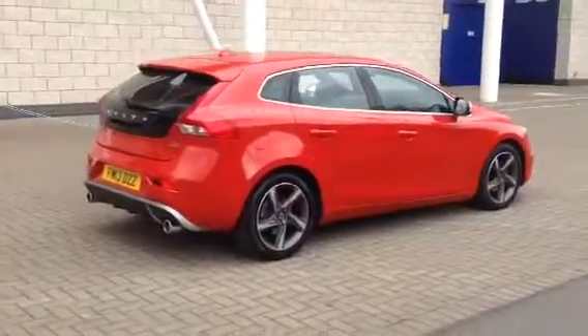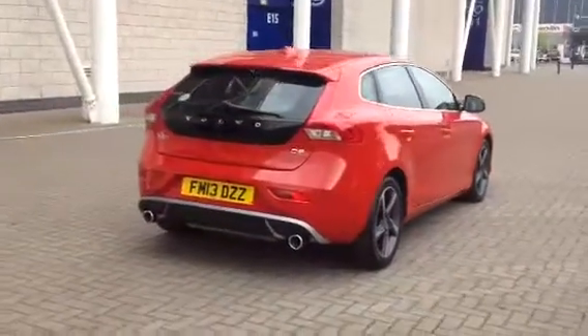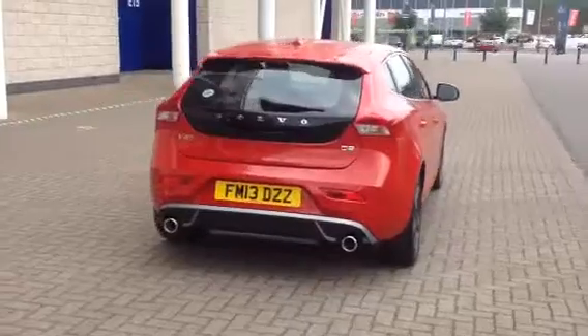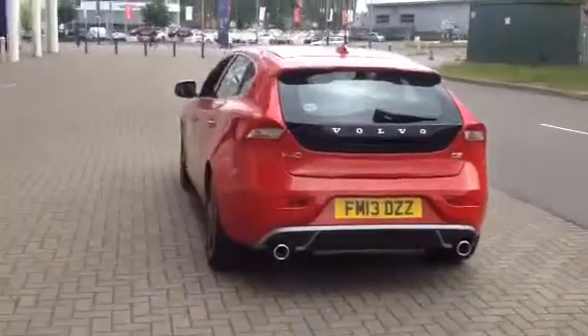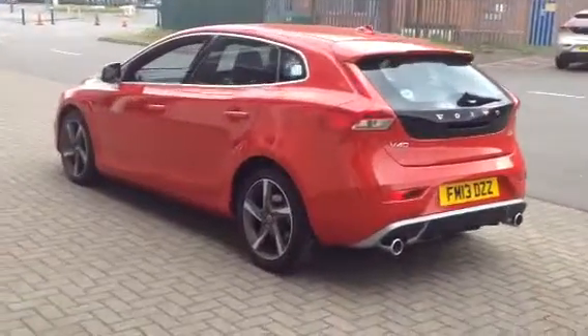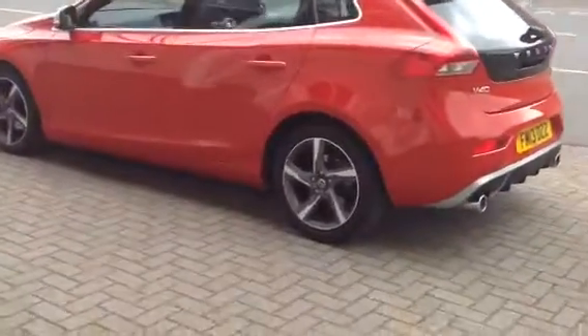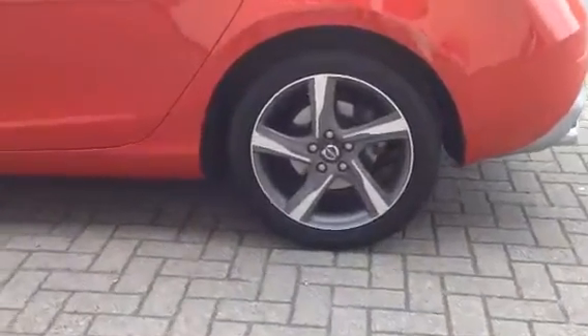The car is fitted with 17-inch diamond-cut Ixian alloys. It's got DAB digital radio, electronic climate control, cruise control, multi-function steering wheel. It's got the high-performance audio with CD player. Fitted with rear park assist. It's got a winter pack with heated front seats.